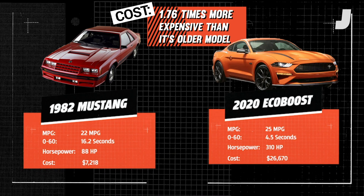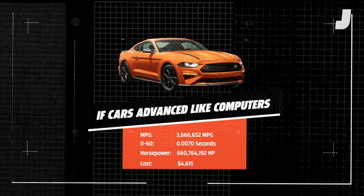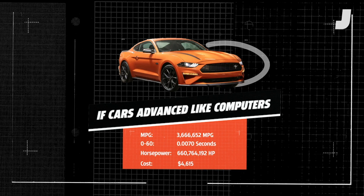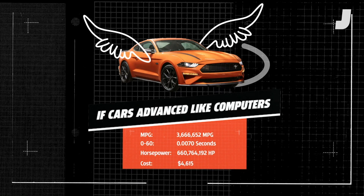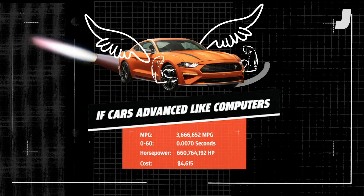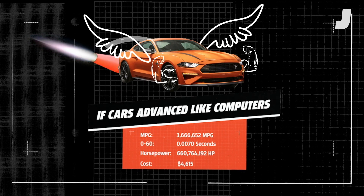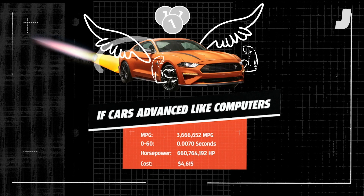So now that we have all that together, here's what cars would look like if they advanced at the rate of computers. Your Ford Mustang EcoBoost would get approximately 3,666,652 miles per gallon, go from 0-60 in .007 seconds, and have 660,764,192 horsepower, and would set you back just $4,615. That's pretty amazing.